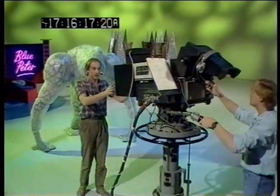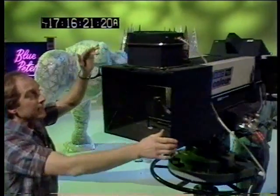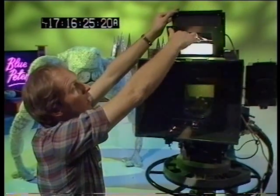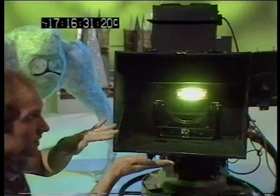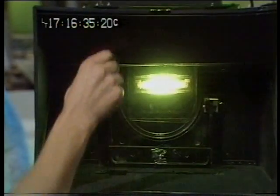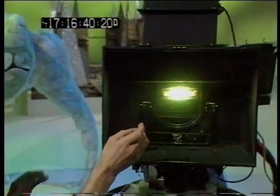We've got it here on this camera, which Dave is operating. If we turn this round, you can see how it works more clearly. It basically consists of a box on top. Inside the box is a light. And when the light shines through this special green filter, down onto a mirror below, which is slanting at an angle of 45 degrees, it gives the effect of the light shining straight out of the middle of the camera lens.